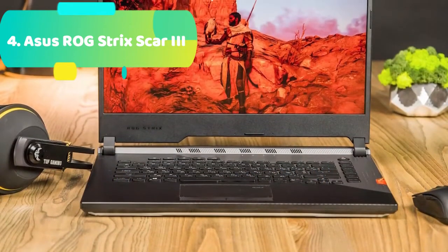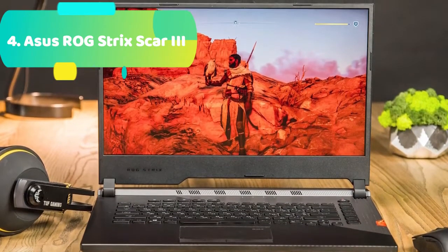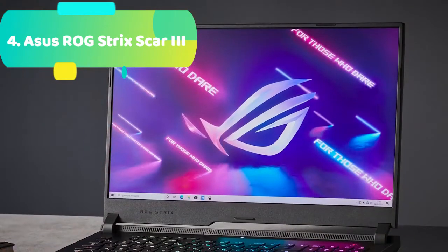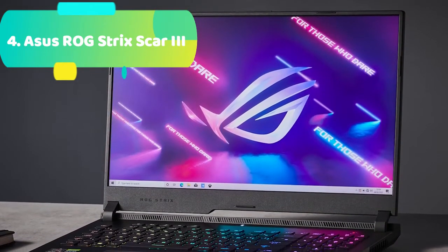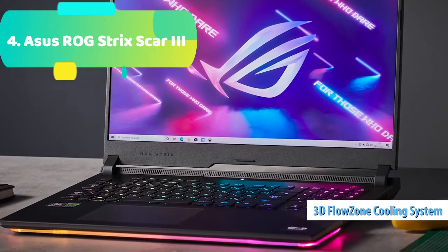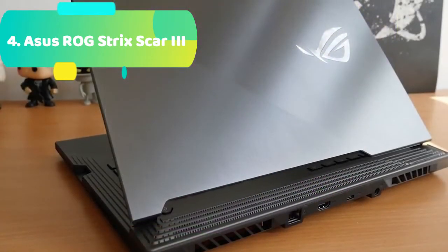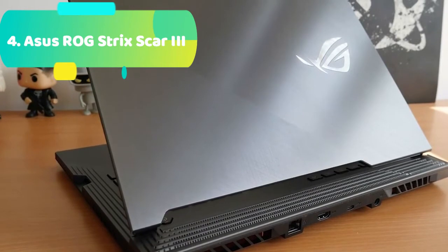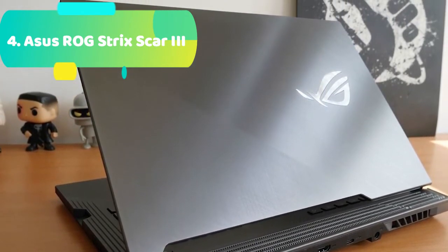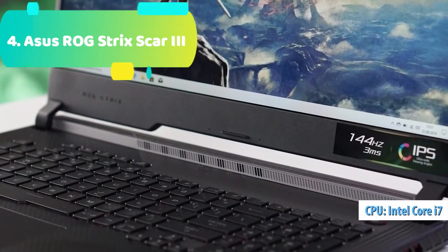The Asus and BMW DesignWorks Group collaboration inspired the functional design of this gaming laptop. The 3D Flow Zone incorporated into the design provides better cooling to its high-performance inner components, and the carbon pattern looks attractive. The Keystone is an NFC-enabled physical key that can be programmed to activate various game-specific profiles and effects using the settings in the Armory Crate. You can also use the Keystone to gain access to covered private storage known as the Shadow Drive.